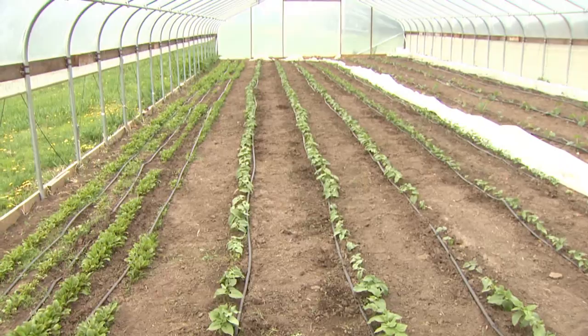Hi, I'm Greg Naver, Naver's Produce Farm. Here on our farm we grow tomatoes, cucumbers, zucchini, broccoli, melons, sweet corn, and a few strawberries. And indoors we produce our tomatoes, our cucumbers, and our zucchini.